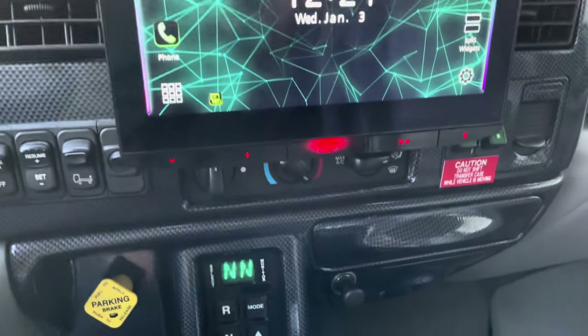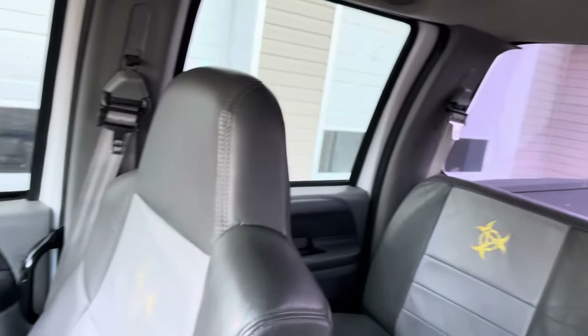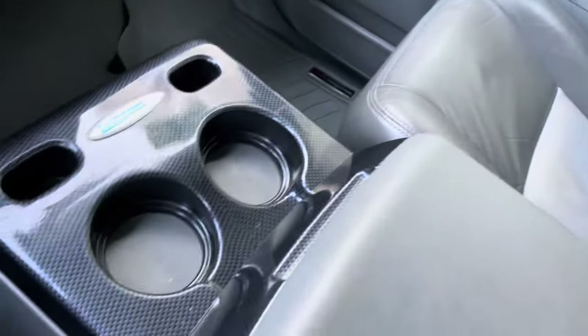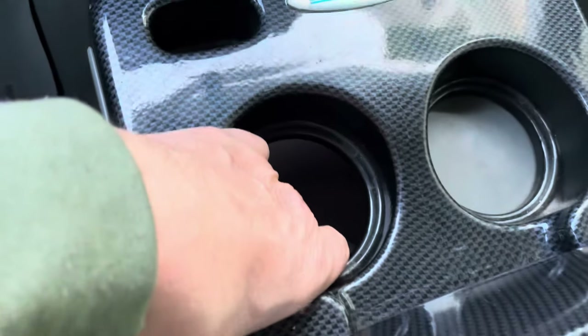We went over all the details with this customer and everything is working as it should inside. Christian actually went step by step with him because he wanted to show him how everything worked. He's got this cool little console with a drink cooler.